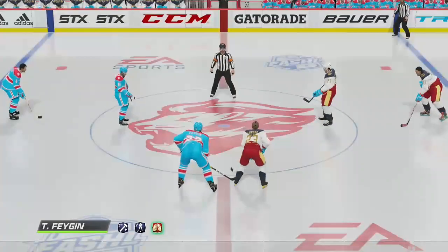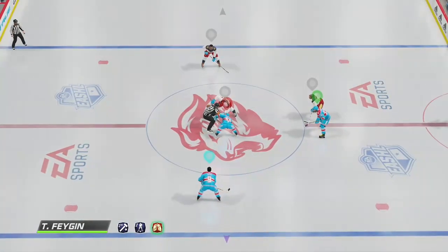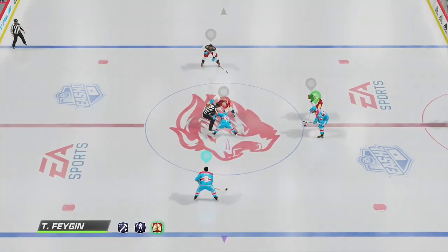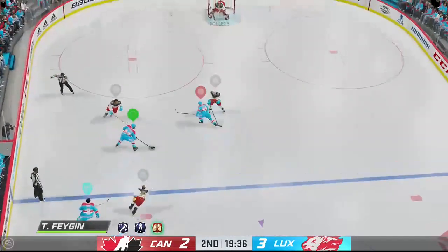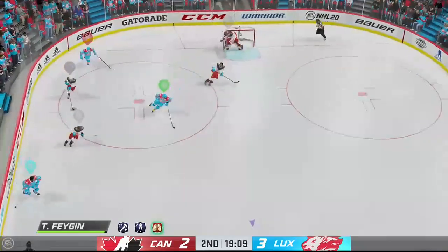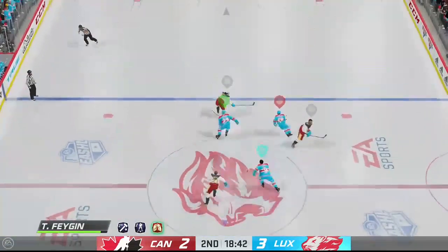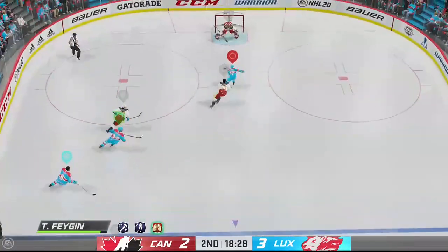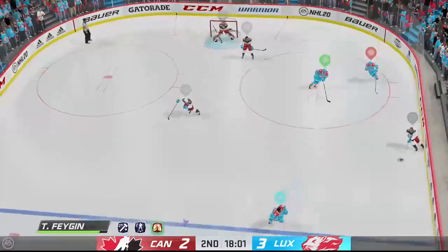Both teams are back at center ice and we are ready to get period number two underway. Well, after an intriguing opening period, here we go — period number two, puck is dropping, we are underway with over 20 minutes played thus far. Toronto's got to sharpen up their play; they turned the puck over too many times in that first period and are probably pretty lucky to only be trailing by one.